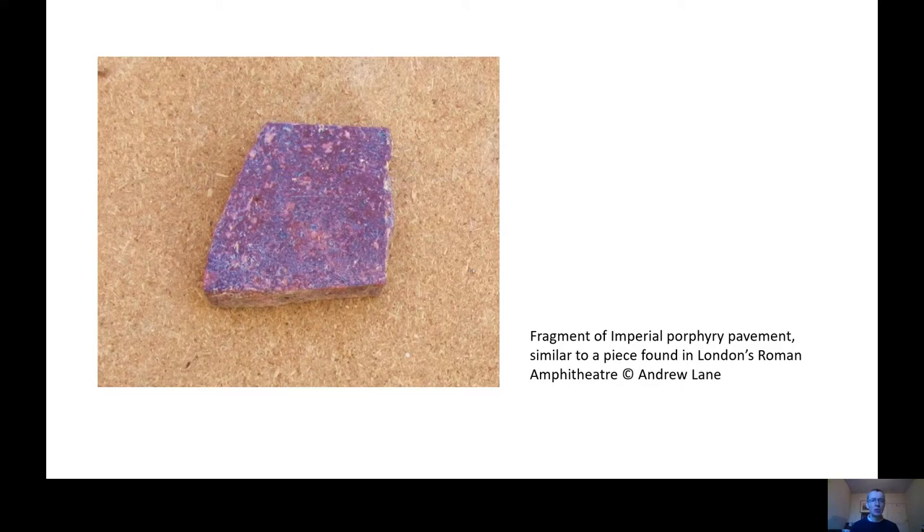The colour allows us to identify this as a piece of imperial porphyry, one of the most sought-after varieties of marble used in the Roman world. Originally, we think our fragment may have come from a marble pavement consisting of lots of different coloured types of marble, carefully cut and placed together to create a pattern. This pavement may have come from the amphitheatre, possibly adorning one of the boxes where Roman dignitaries sat, or equally from another prestigious building in Roman London.